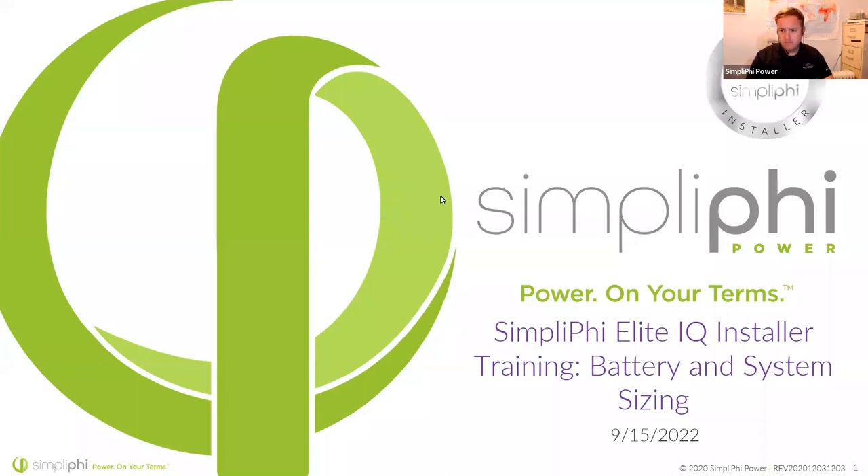Hey everyone, welcome. We're going to let a few more people file in, but we're going to get started here in just a second — I want to be respectful of everybody's time today. What we have going on today is our battery and system sizing. My name is Daniel Moyer with Simplify Power, Briggs & Stratton Energy Solutions. A lot of people want to know about sizing of solar, but especially sizing of an energy storage system — what does battery sizing look like for whole home backup, for off-grid, or for time-of-use or peak shaving?